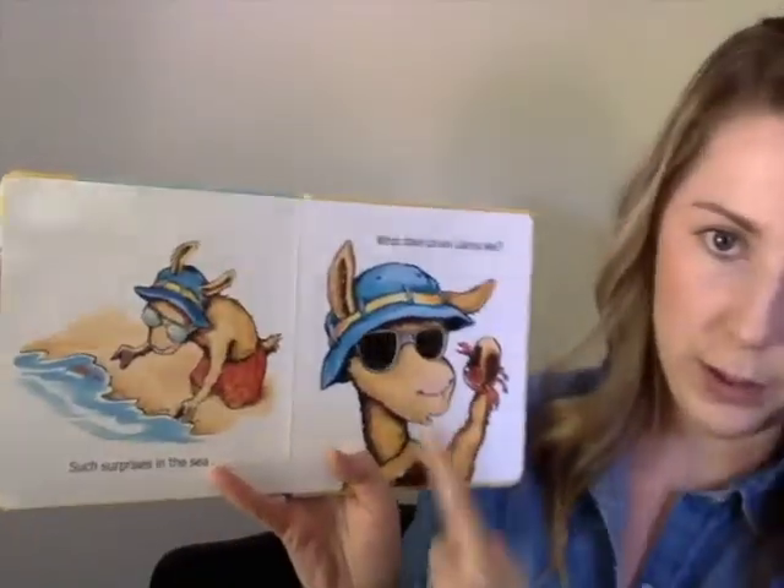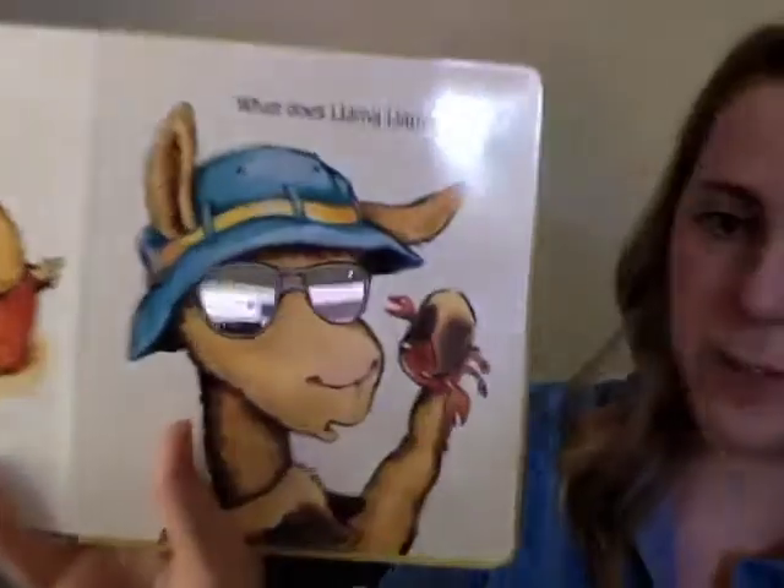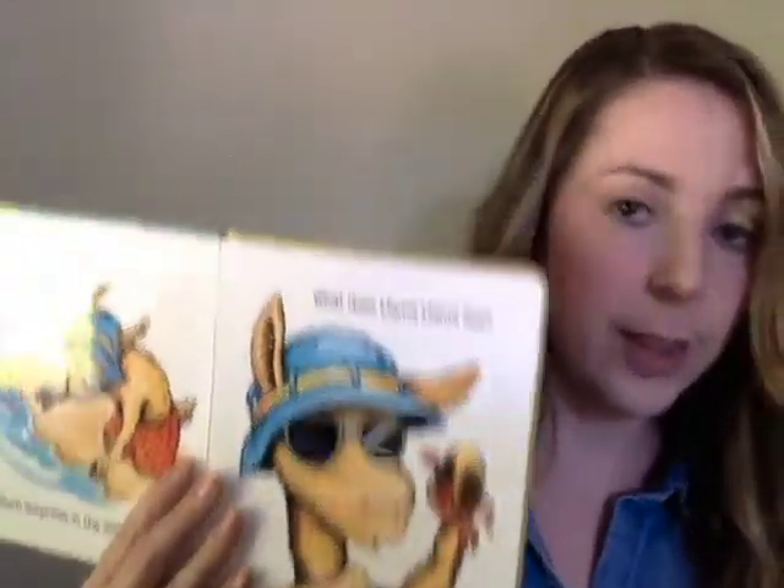On this page with the cool sunglasses, there's a question and it says: what does Llama Llama see? And if you look closely, he sees a crab. So we're going to try that word. Watch how I say it. Crab. I'm going to say it one more time and then you will try. Crab. Okay, your turn. Crab. Now there's one more word on this page I want to practice and the word is what. I'll say it again and then you try. What. Okay, your turn. Very good.